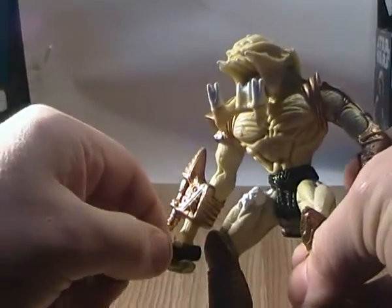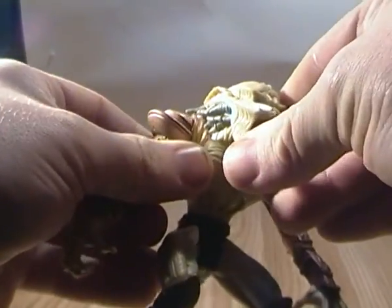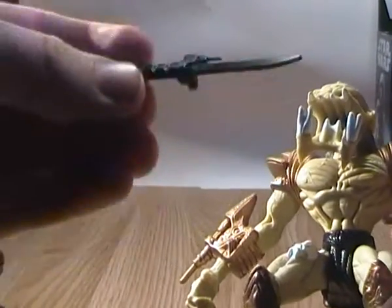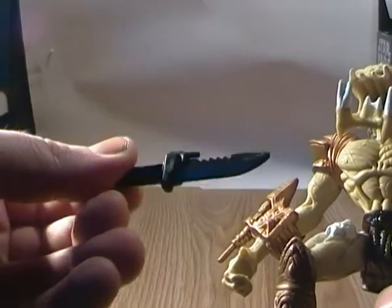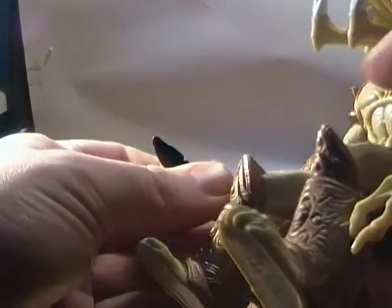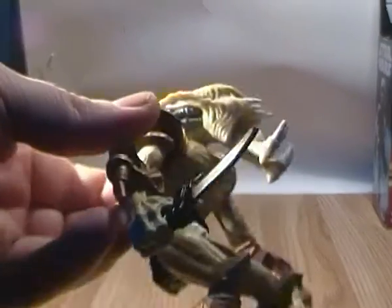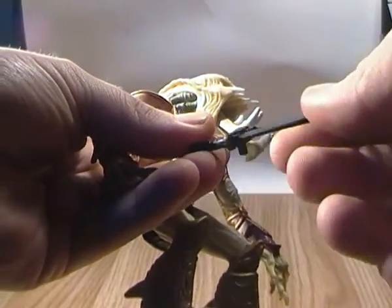So unlike other Predators in the Kenner wave, he came with no biomask whatsoever. I'm not sure if he was intended to have a biomask at some point. He came with one accessory, which was this knife. Now one thing I found really interesting: this knife is actually the exact same sculpt of a knife that came with the old Tomy Zenites motorized vehicles. So it looks like Kenner and Tomy must have had some sort of similar factories for making their stuff.